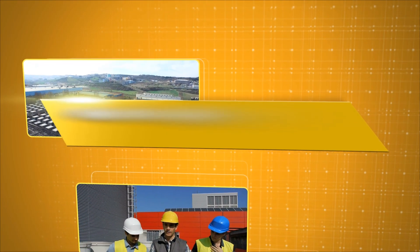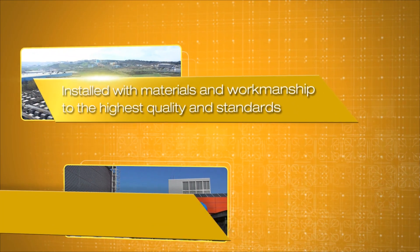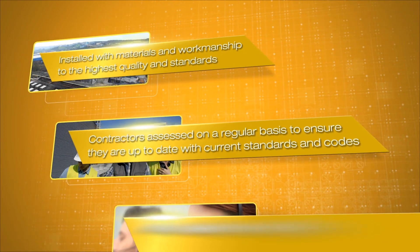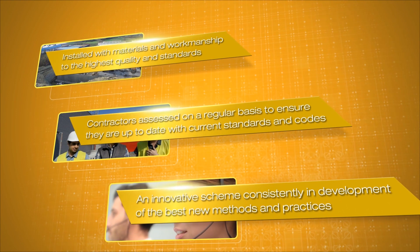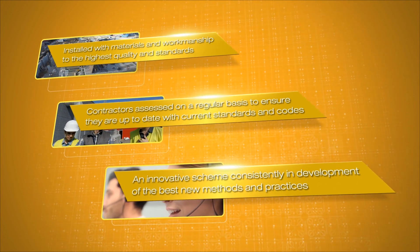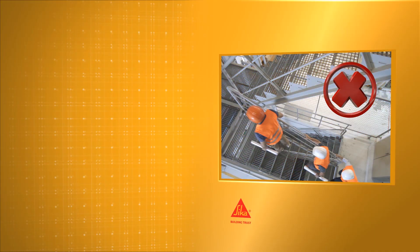This grants our clients complete peace of mind that Seeker registered waterproofing contractors will install Seeker waterproofing systems safely, to the highest quality, meeting the relevant technical standards, codes of practice and rules of the schemes they are registered to.